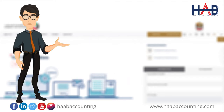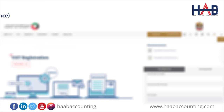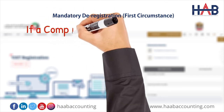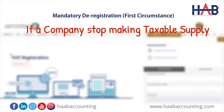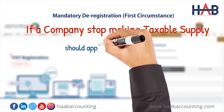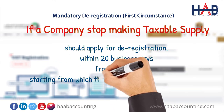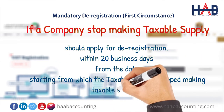There are mainly two circumstances in mandatory deregistration. First, any taxable person should apply for VAT deregistration if that company stops making taxable supplies — this can be because of license cancellation, company liquidation, etc. Under this circumstance, you should apply for deregistration within 20 business days from the date on which the taxable person stopped making taxable supplies.